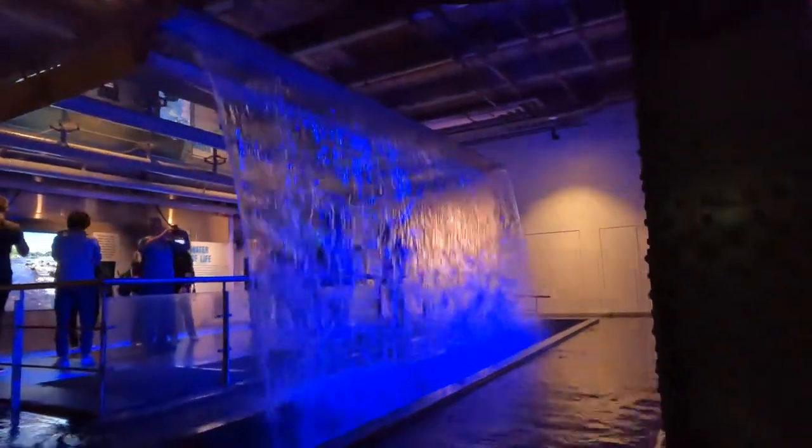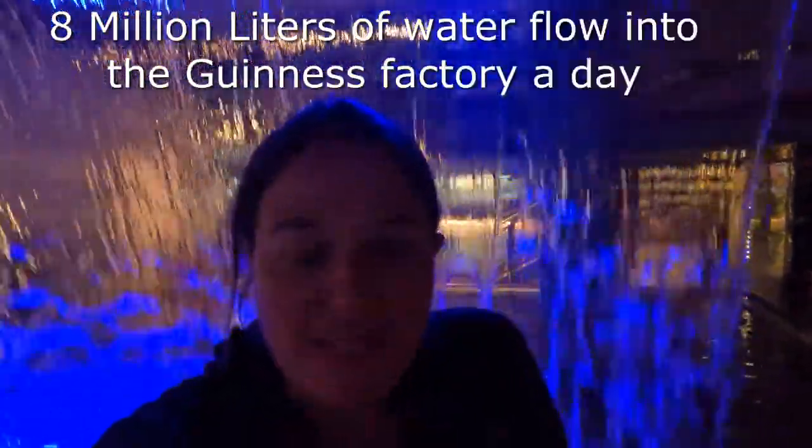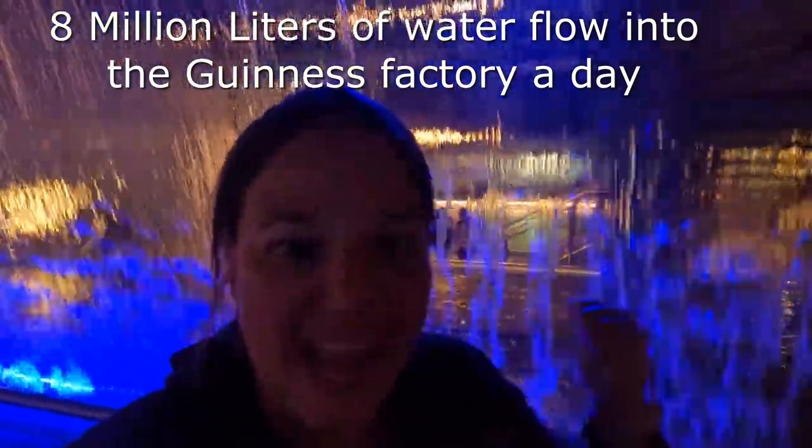Arthur Guinness discovers the perfect recipe for Guinness. The yeast turns the natural sugars into alcohol. Apparently it's the hops that flavor the beer. Eight million liters of water flow into the Guinness factory a day — that's a lot of water.